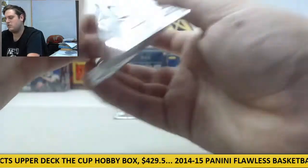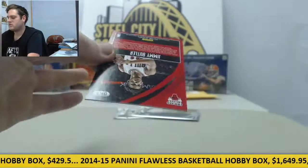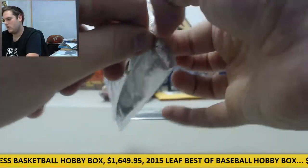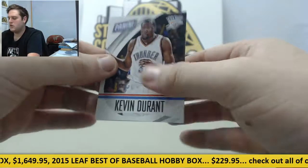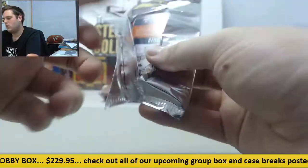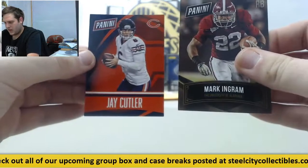Three more packs to go, let's see what we got coming out of here. Al Lopez, Jimmy Butler. Kevin Durant, Aaron Rodgers. Last pack right here, let's see what we got. Mark Ingram at Alabama and Jay Cutler.